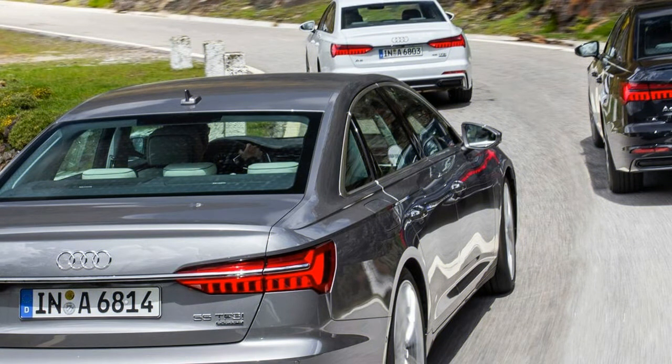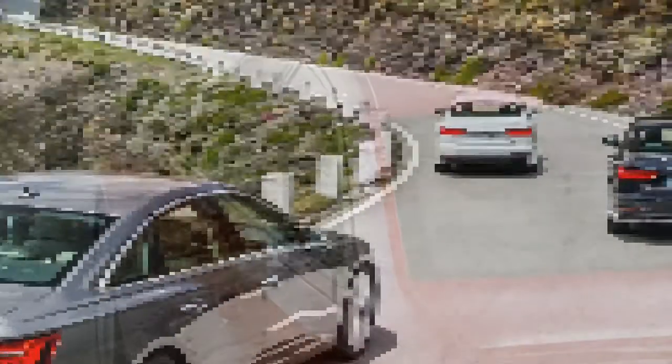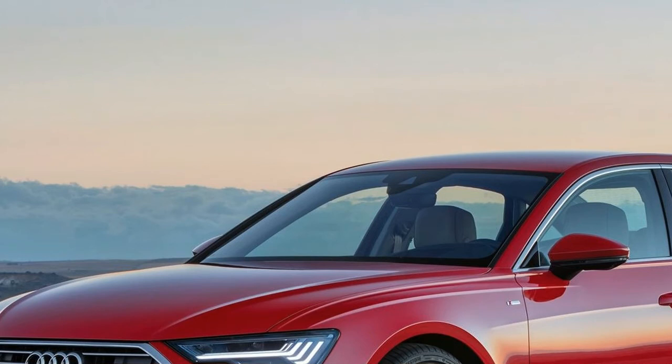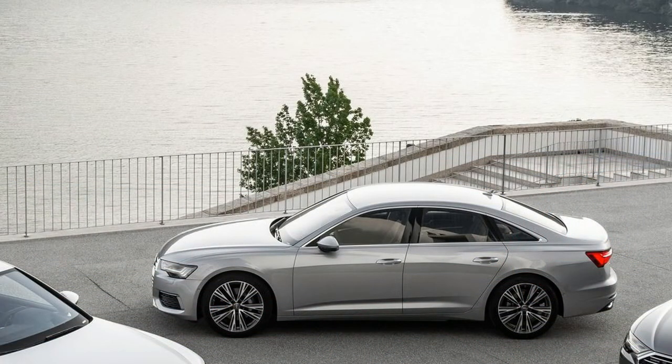A nip here and a tuck there and you have a car that, despite its new MLB Evo platform shared with the A7 and the A8, is within half an inch of the old model in every dimension. Not since the original R8 more than a decade ago has Ingolstadt made any truly bold news, and anyway, the place to do so is not a model whose prime demographic is German bankers.